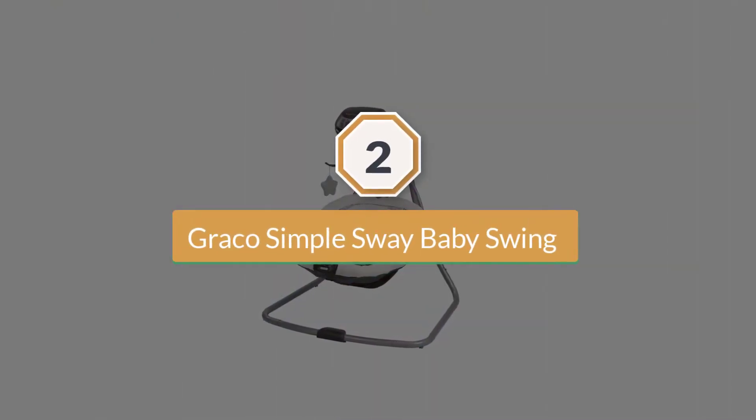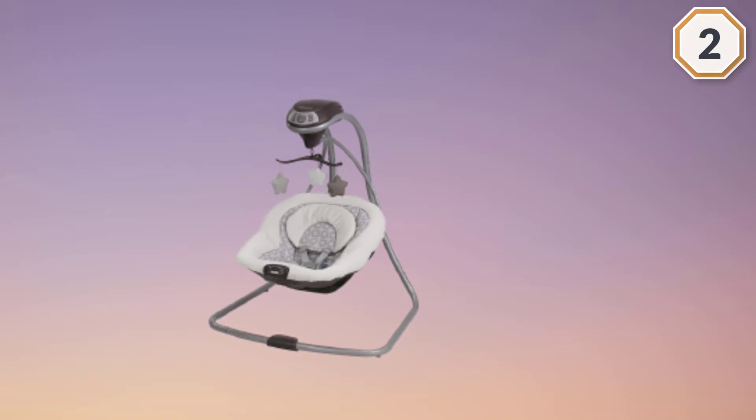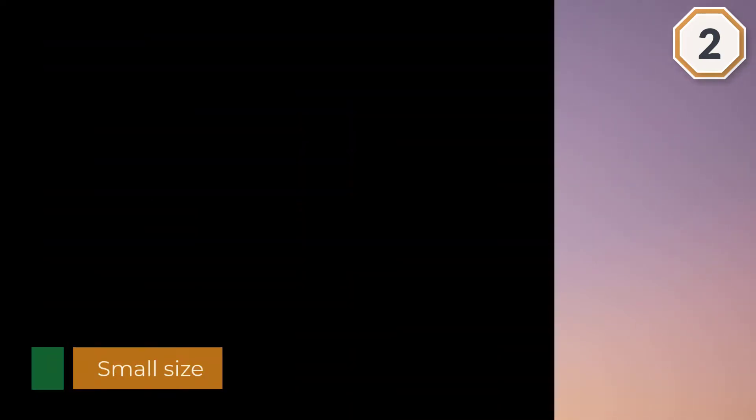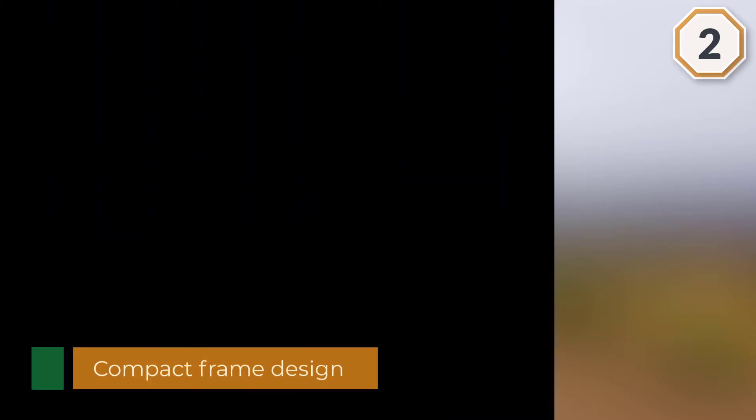Number two: Graco Simple Sway Baby Swing. Here is another nice Graco rocker whose distinguishing feature is its small size. With the Graco Simple Sway Baby Swing you get a compact frame design that can easily fit in just about any space, no matter how small, in your home. You'll love being able to keep baby close to you no matter where you are in your house.